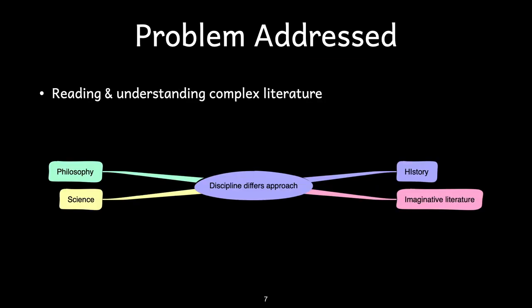This book addresses the problem of reading and understanding works of literature, including fiction, philosophy, history, and general prose, by choosing and implementing systems for reading.